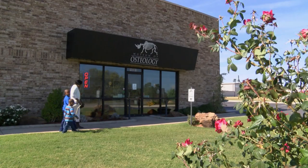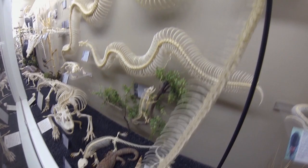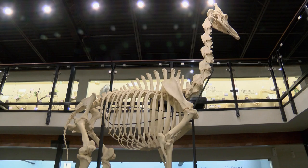Here at the Museum of Osteology we have over 350 actual real skeletons of animals found living today. Located on the outskirts of Oklahoma City sits this one-of-a-kind museum that anyone can come and visit. Inside is an amazing collection of real animals that once roamed the earth — an assortment of skeletons large, small, and everything in between. You name the animal and it's probably here, only presented in a way we have not normally seen.